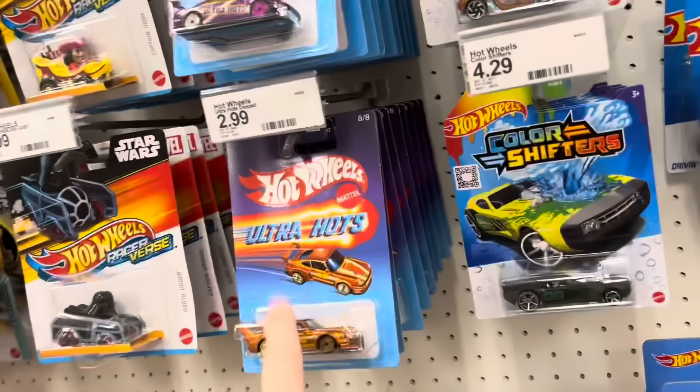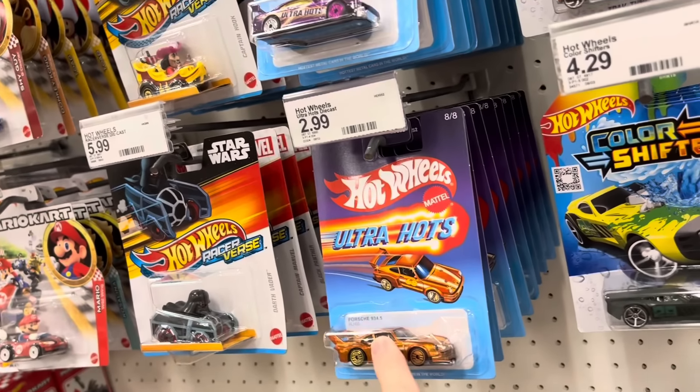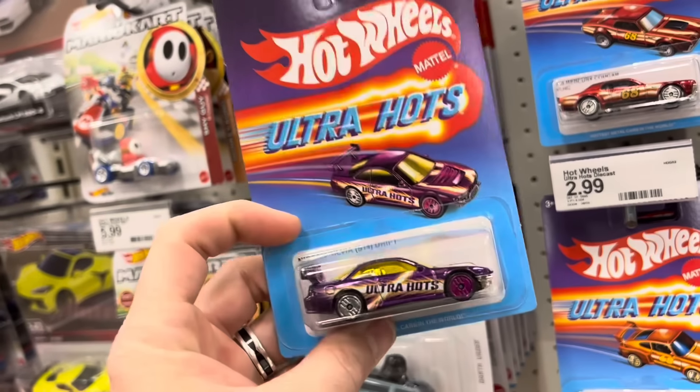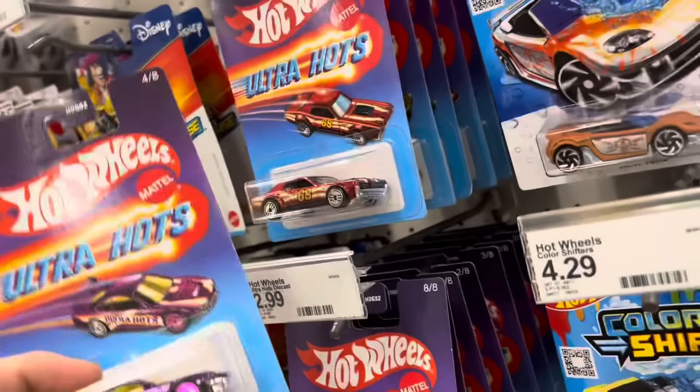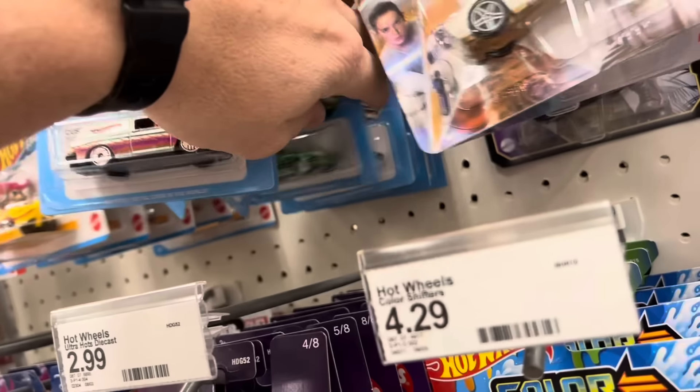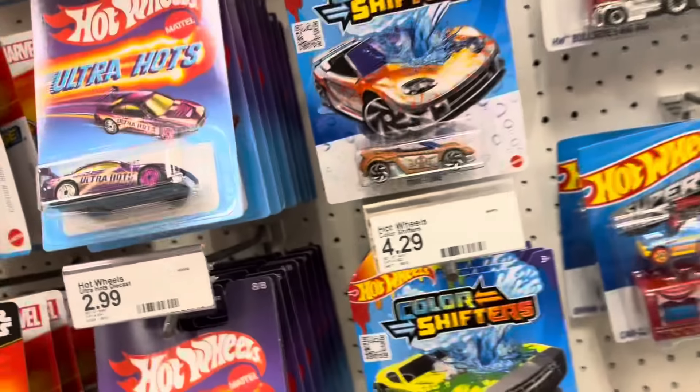Ultra Hots came in. The Porsche was here yesterday and stayed, and today we have the Sylvia — so that's new. We got a wave two that came in and it's very full. Target's trying to sell their stuff.